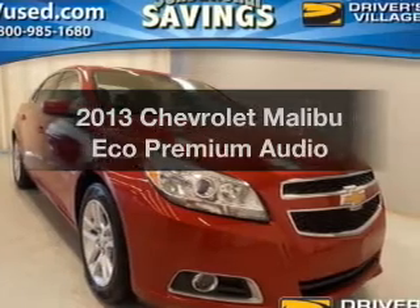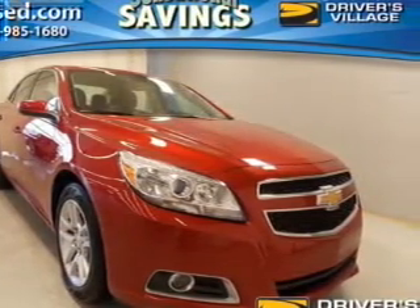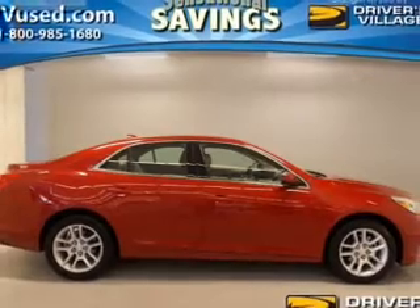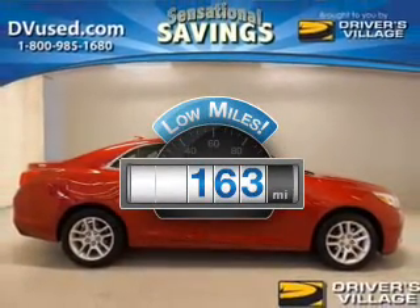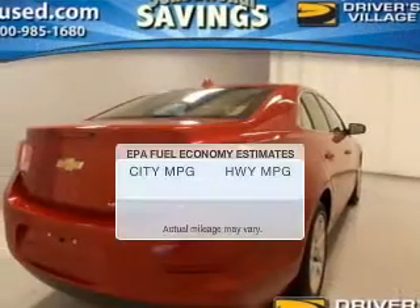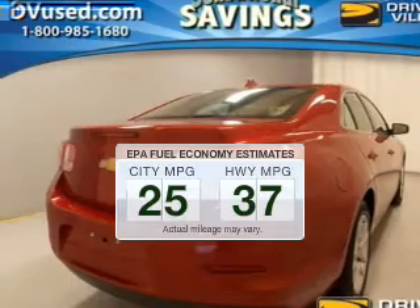Imagine yourself in this 2013 Chevrolet Malibu. If you're looking for an automobile with great attributes, look no further. Low mileage is an important factor in your purchase, and this vehicle delivers a low odometer reading. Low emissions and the good fuel economy offered in this vehicle are important to you and the environment.